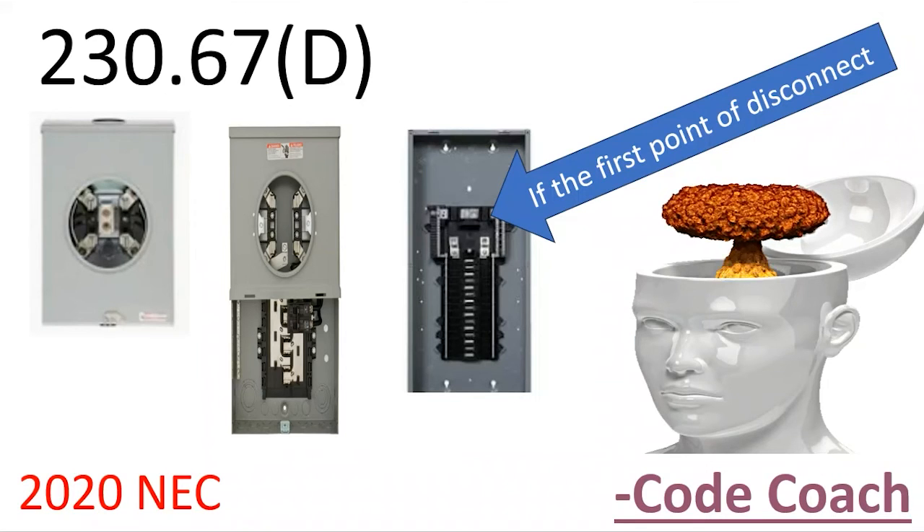What the code says is that if you touch or change any of the service equipment — including your meter, meter disconnect combo, or if your panel is the first point of disconnect — you're now going to be required to install whole-home surge protection.